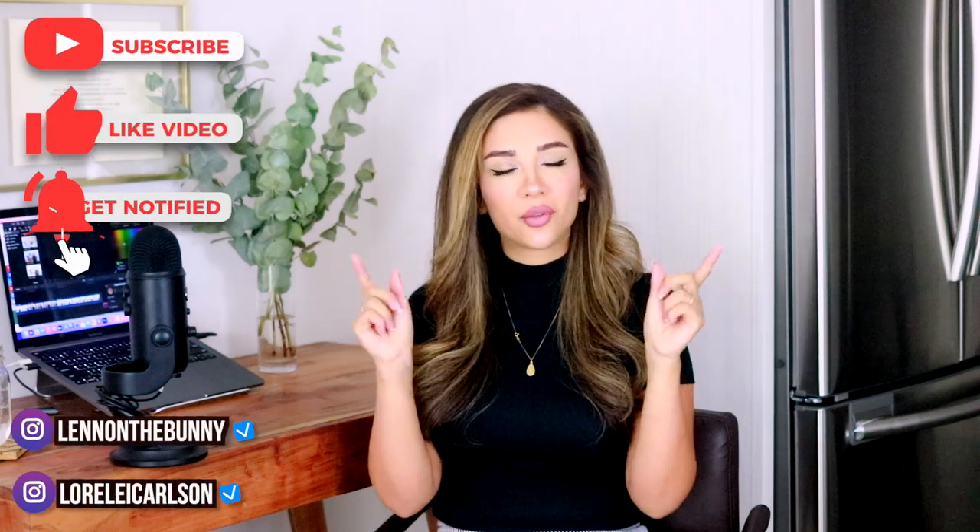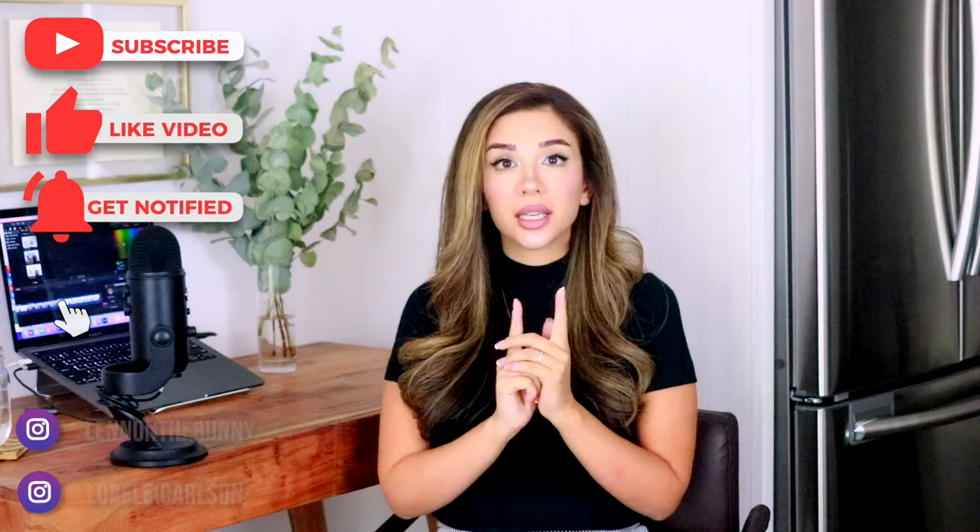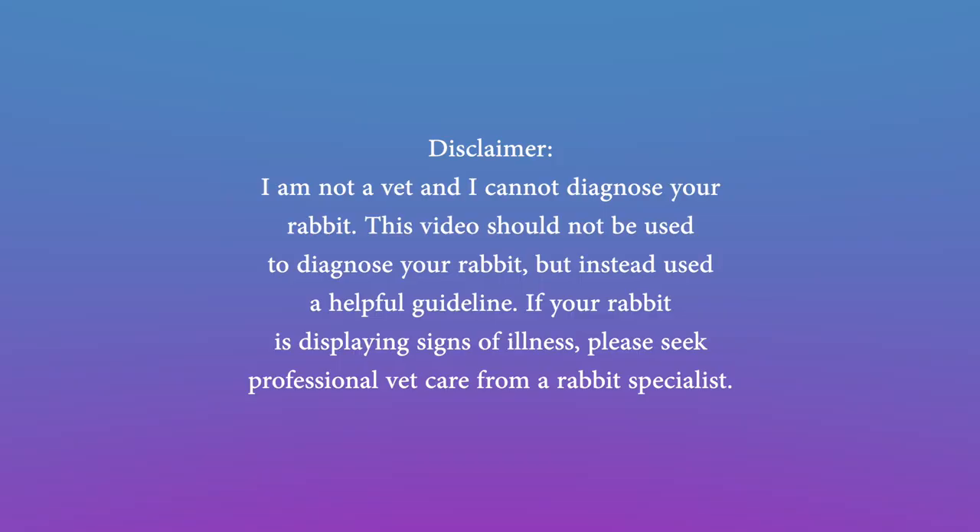These are very different videos from the one I'm making today, but I do feel like they complement what I'm going to be discussing, so I do encourage you to check those out. Please subscribe, smash the like button, hit the bell for unlimited bunny content. Please note I am not a vet and I cannot diagnose your rabbit. This video should not be used to formally diagnose your rabbit, but instead used as a helpful guideline. If your rabbit is displaying signs of illness, please seek professional vet care from a rabbit specialist.